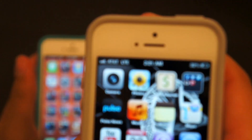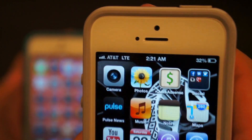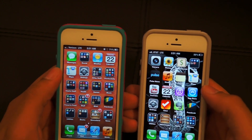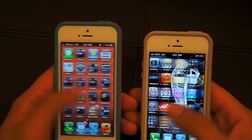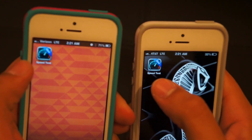And on the right I have an AT&T LTE device with four bars of service. So it might not be a fair comparison because there's obviously better coverage on the AT&T device, but they're both on LTE and I haven't even opened the speed test app on either device — you can see it's still new.